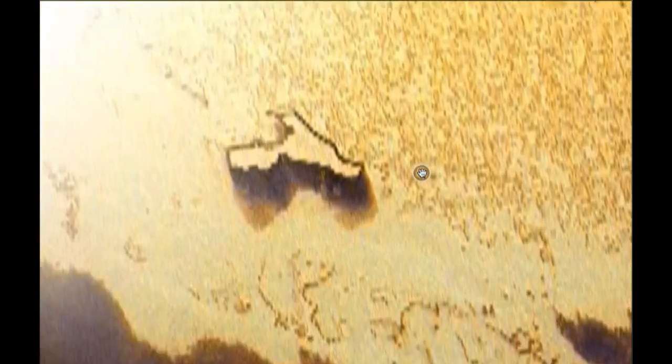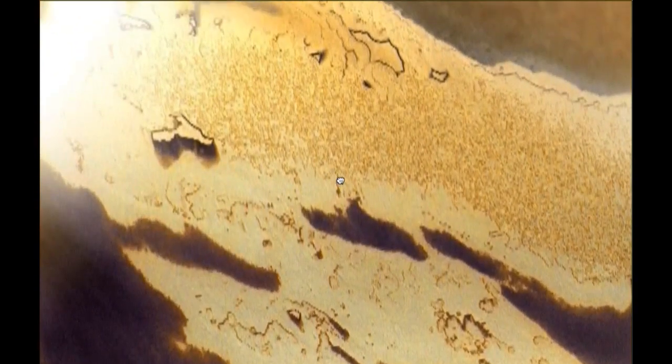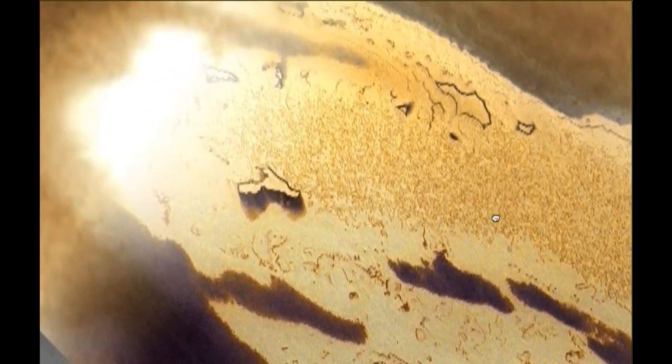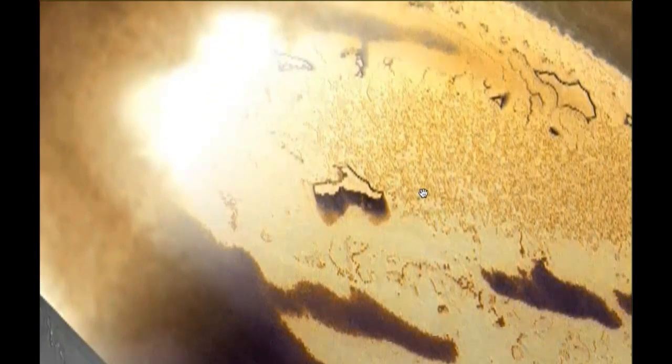Doesn't this look like an Egyptian hieroglyphic right there? This really looks like a hieroglyphic from Egypt. Let's zoom in on this one more time. Pretty amazing. It's very unusual structures. I just wanted to report that so others could investigate, and perhaps if someone has digital enhancement equipment or programs, maybe you can make this video yourself and enhance it, make it much more clear so we can see much more detail. Unfortunately, I don't have those programs. Thank you.